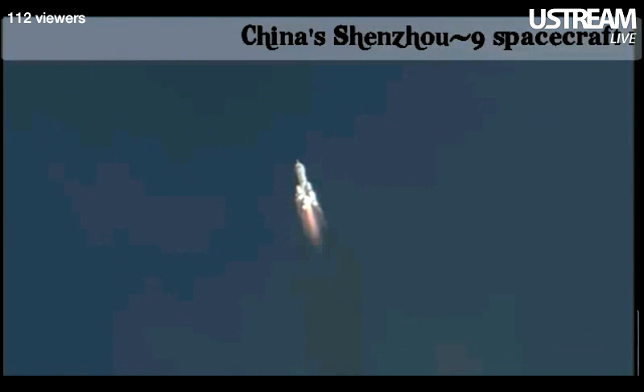In 20 seconds, the escape tower will drop off — that means it will be on their own.